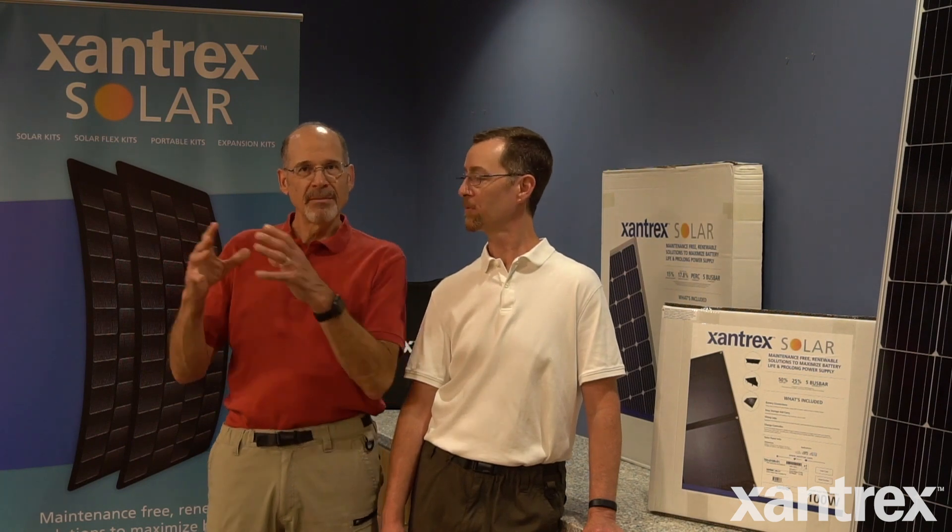Everyone has it a little bit backwards, and we did it the other way. Determine your needs, build your battery bank to hold the energy storage that's needed, then build the solar to feed that and fill those batteries.